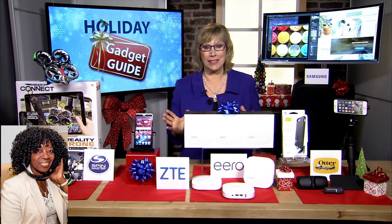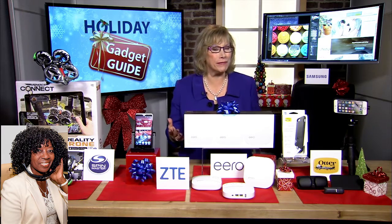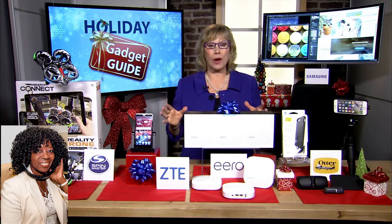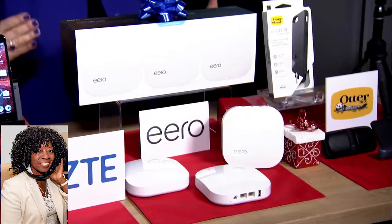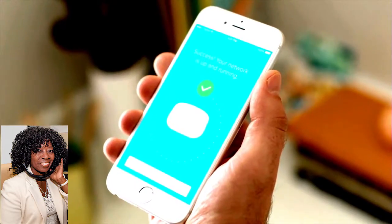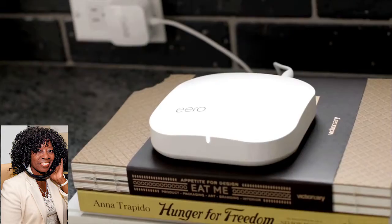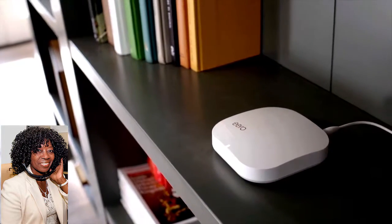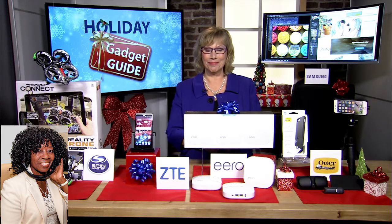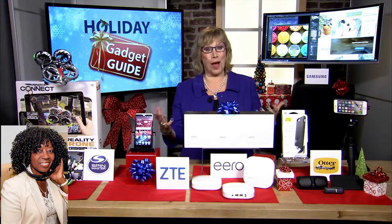There are so many great gifts this holiday season. There is one must-have accessory that every household needs, and that is an awesome router, because that's what keeps the Wi-Fi flowing and keeps those gadgets all running smoothly. Eero is a whole-home Wi-Fi system. It has multiple access points throughout the house, so it creates a wireless mesh network — that means no buffering when you're playing video games or watching streaming media, and no dead zones in the rest of the house. You need Wi-Fi in every room.